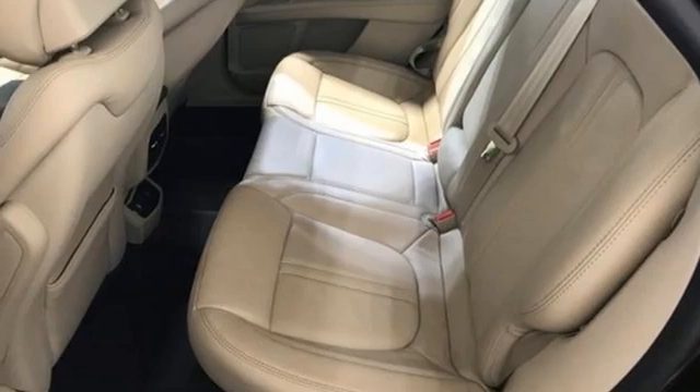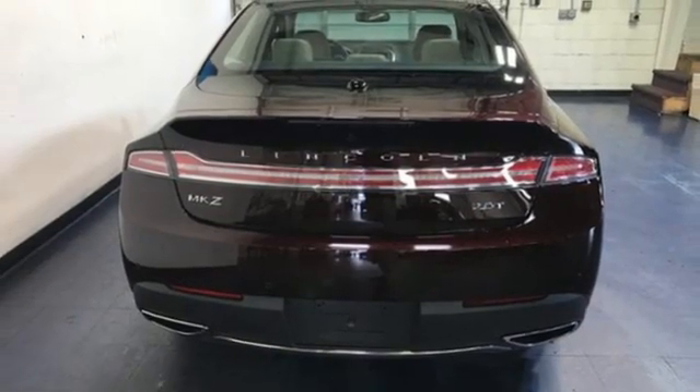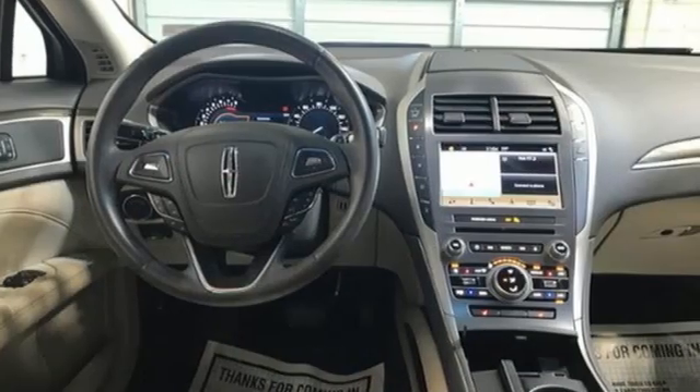AM FM satellite radio. Dual zone climate control. Adaptive suspension. Rear parking sensors. And Wi-Fi hotspot.